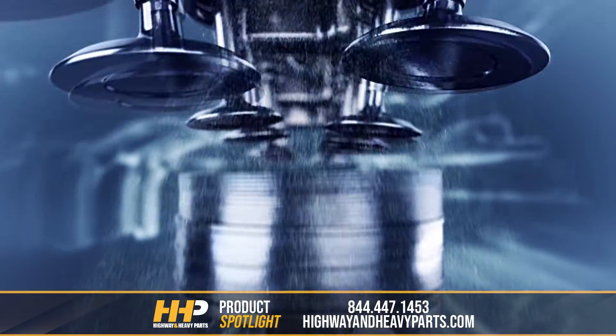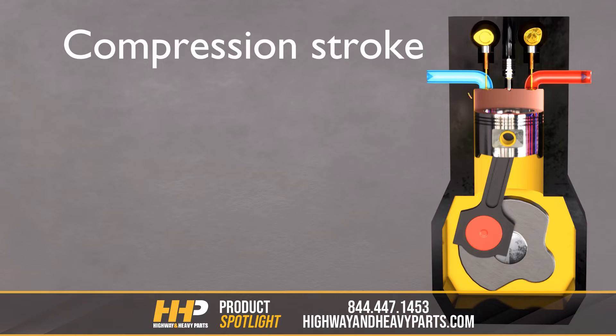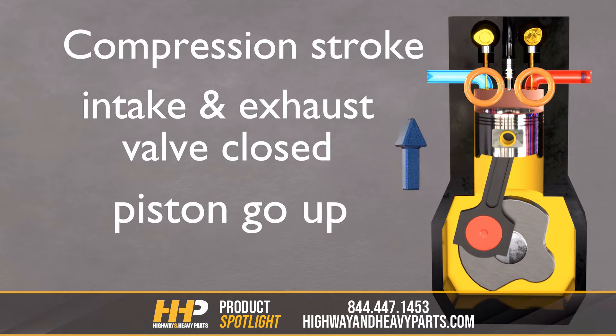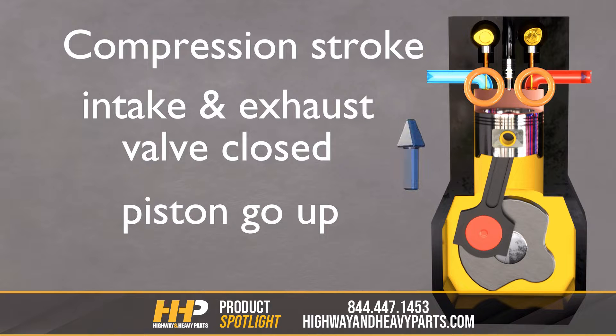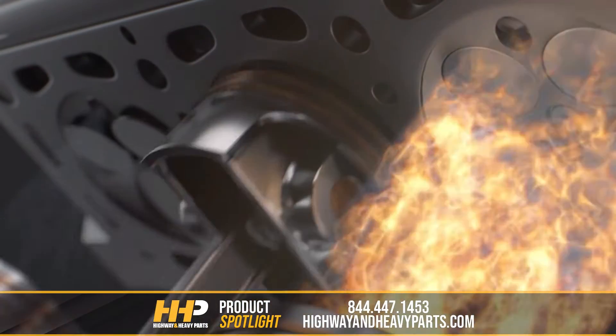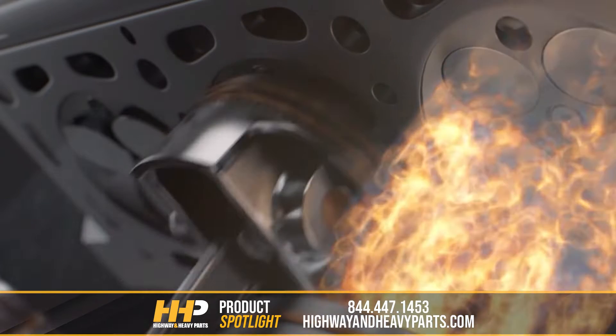A diesel engine offers an efficient method to produce power. It relies on compression for combustion. During the combustion cycle on compression upstroke one, the piston draws air into the cylinder. The piston moves up, compressing newly drawn air in the cylinder. Before the piston reaches top dead center, diesel fuel is injected directly into the cylinder, resulting in the combustion of diesel fuel.